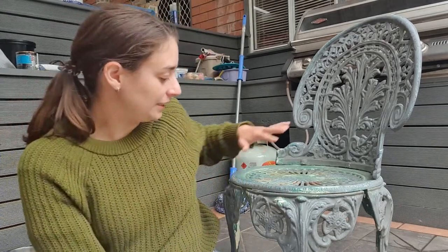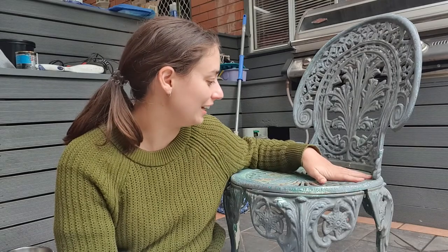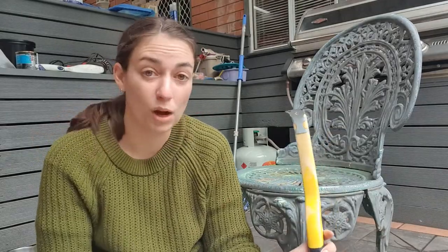We're actually planning on moving in a few months and we want to get this place ready for sale, so we're tidying up a few things around the house. This chair, along with another chair and a table, were here when Matt bought the house long before we met. It got painted with normal house paint which has worn off really badly, and underneath some of the original metal paint has chipped.